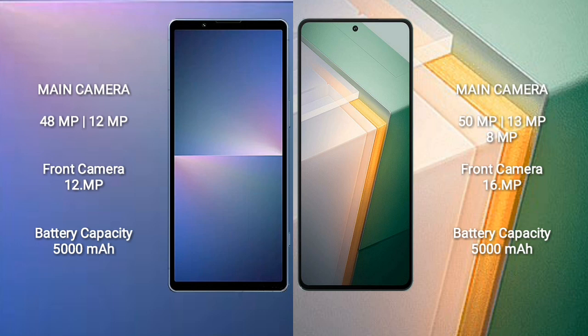Sony Xperia 5 Mark 5 has a 5000mAh battery with 25W fast charging support. Vivo iQOO 11 has a 5000mAh battery with 100W fast charging support.